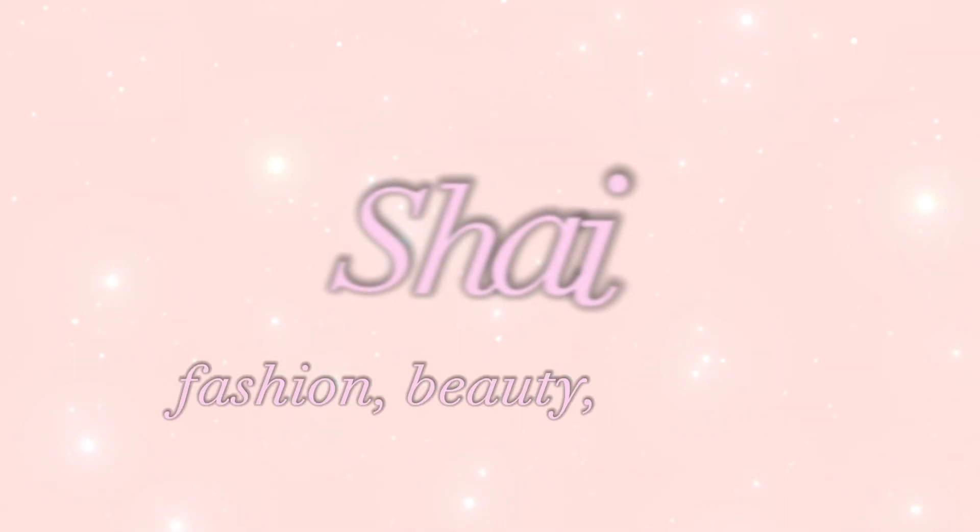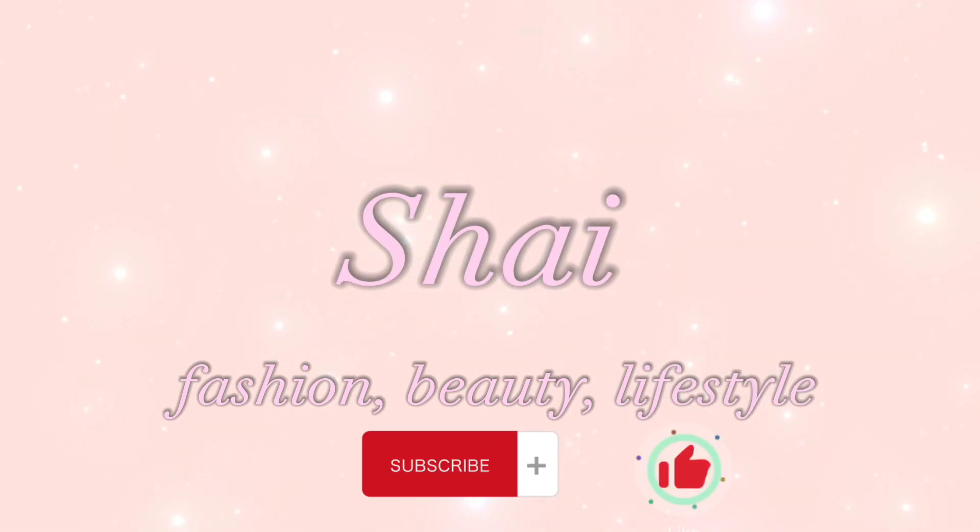Hola hola, pinchy losers! Hola mi gente, bienvenidos a mi canal. If you're new to my channel, hola! And if you've been here already, hola! Grab your popcorn and grab your babies because it's gonna be a good old-fashioned time. Welcome to the channel, it's your girl — my name is Shy — and I'm here to give you guys everything you've been missing in your life.